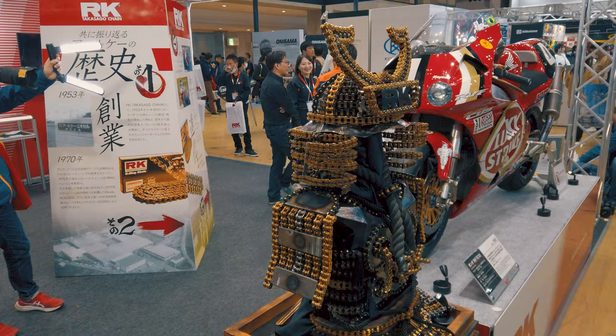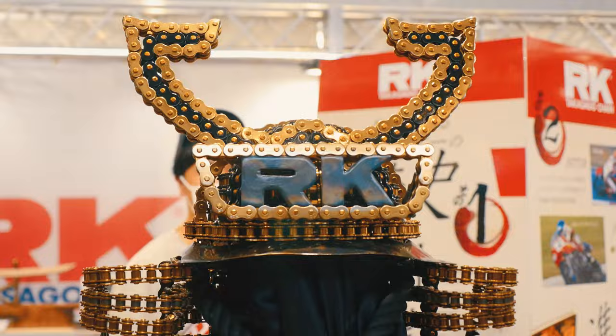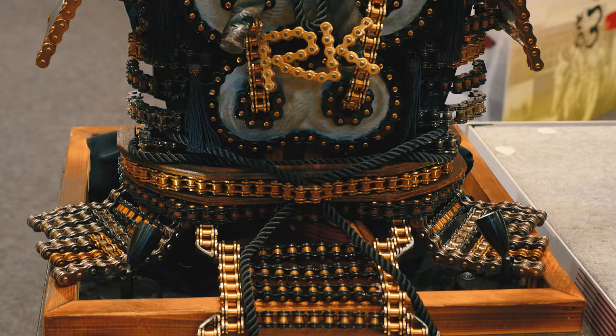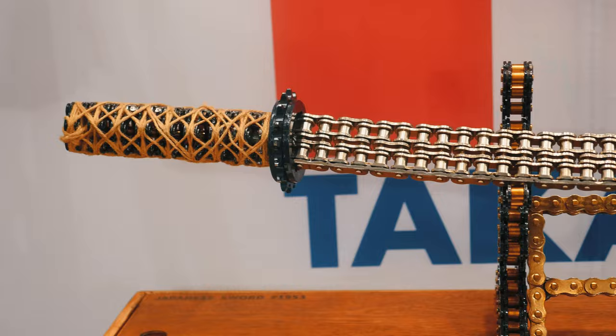At the RK Chains booth, they've got a rather creative display made using expired old chains — chains arranged to create an old suit of Japanese armor. They've also done the same thing with a replica sword made out of old chains as well.